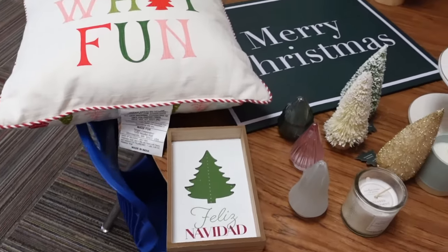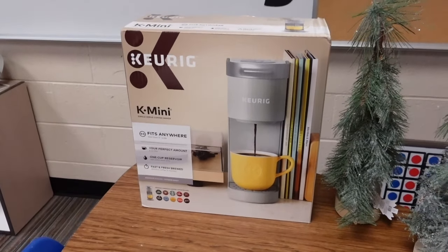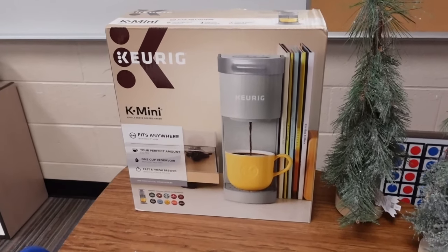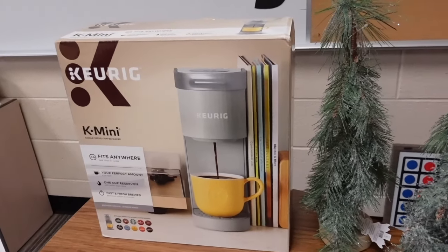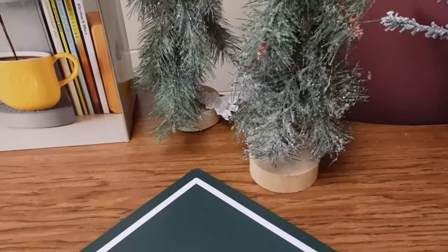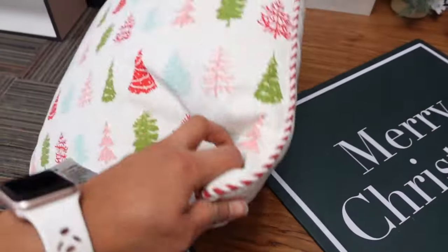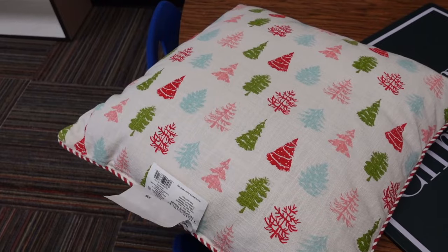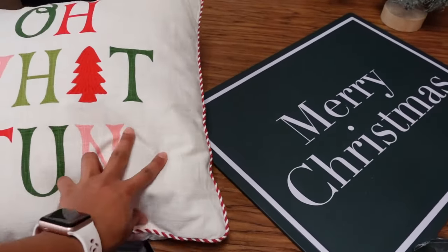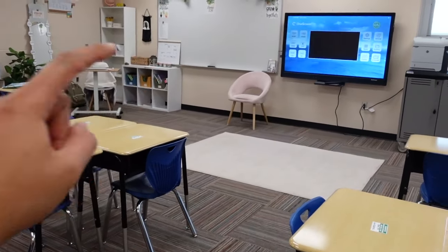Starting with Target. This Keurig is a Christmas gift — I just got it early. It was $50 and I'm really excited because I'm going to have a coffee station in my classroom for the very first time. I got some cute little trees for $5 each. I got this pillow — it was $15, a little pricey for me, but super cute. It's going to go on my chair.